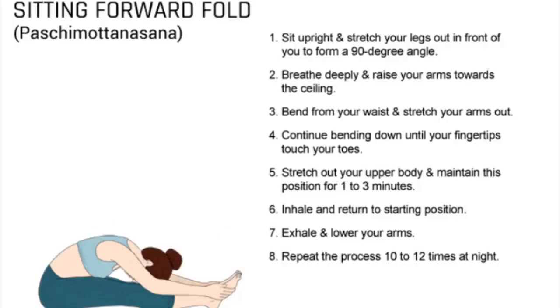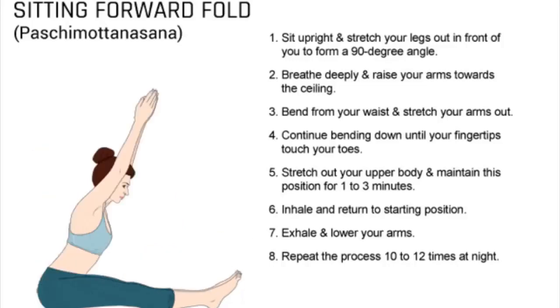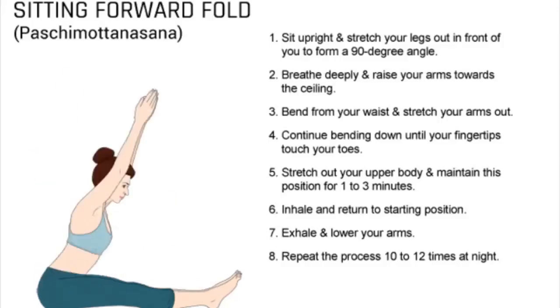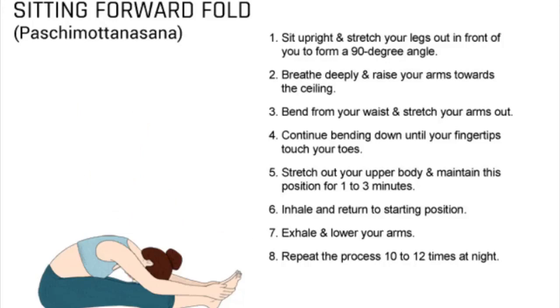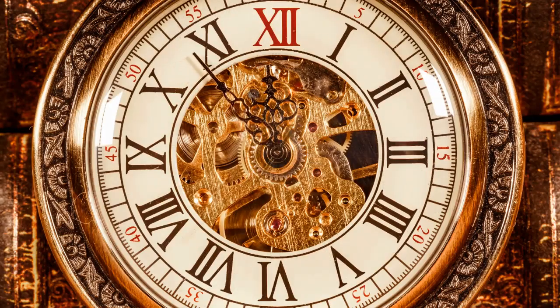1. Sit on the floor, keeping your back upright. 2. Stretch your legs out in front of you, keeping them together and flex your feet. 3. Maintain the position so that your body forms a 90-degree angle. 4. Take a deep breath and raise your arms toward the ceiling. 5. Exhale and slowly bend from your waist, keeping your arms stretched out. 6. Continue bending down until your fingertips touch your toes. 7. Stretch out your upper body, including your head, neck, and side body. 8. Stay in this position for 1 to 3 minutes.